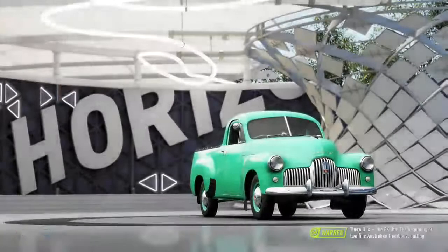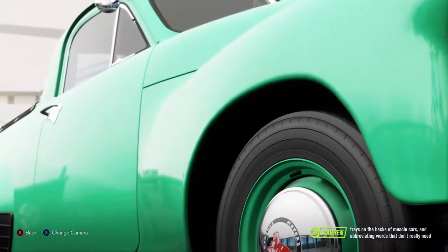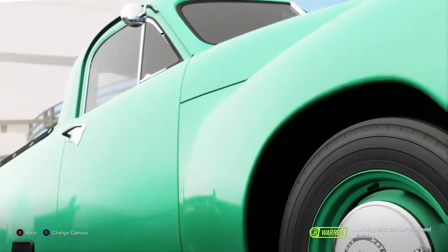There it is — the FX Ute. The beginning of two fine Australian traditions: putting trays on the backs of muscle cars, and abbreviating words that don't really need abbreviating.